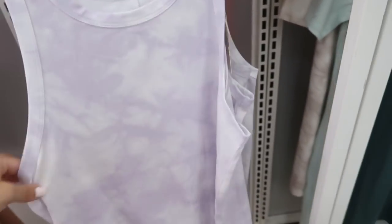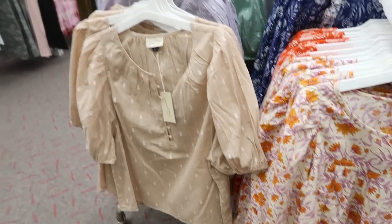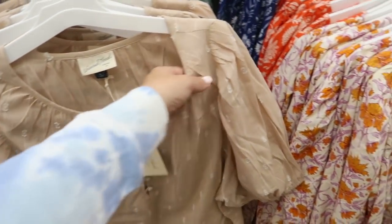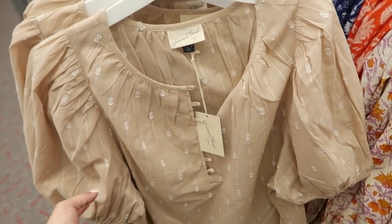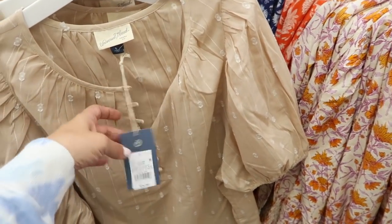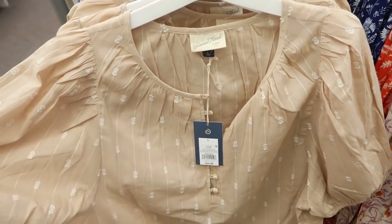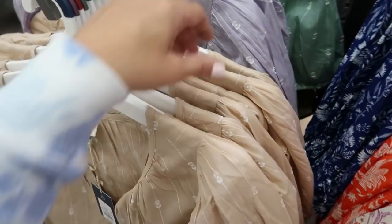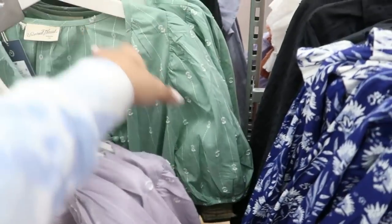With the Universal Thread sale, this top didn't really catch my eye when I showed it to you before, but I really liked it when I saw it on the model on the website. I think this is one of those shirts you've got to try on. It's $24.99 and comes in beige, purple, and green.